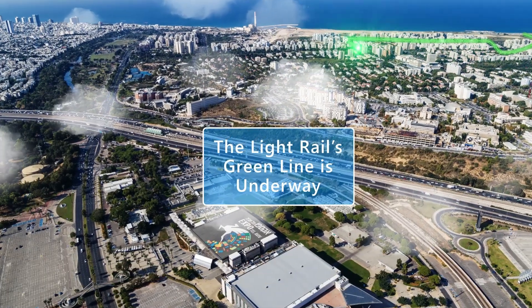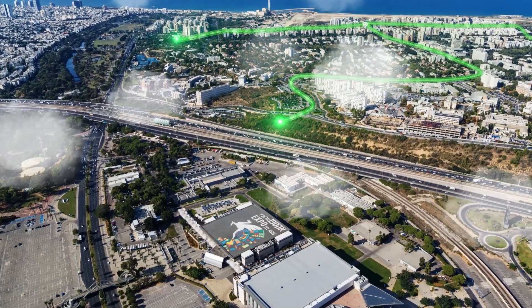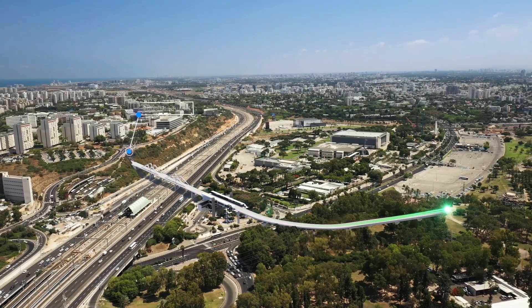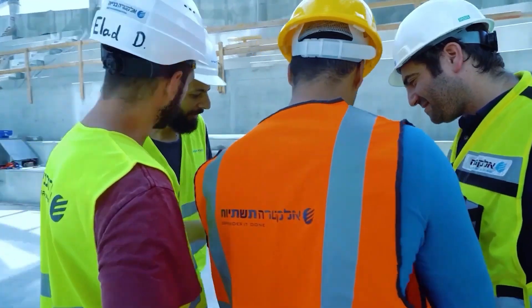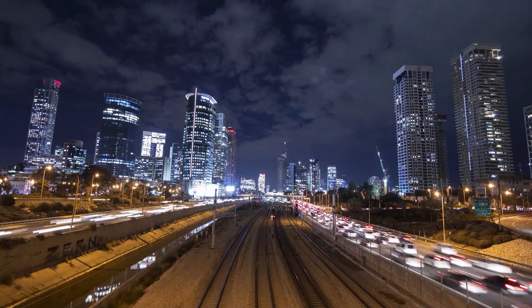Welcome to the Tel Aviv of tomorrow. The new Green Line will link Ramat Aviv and Ramat Hayal, passing over major highways and stopping at the Expo Tel Aviv Station. This is a unique challenge, demanding precise planning and creative solutions for this urban setting.